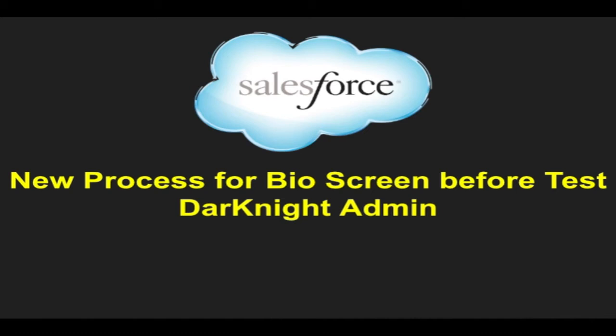Hey everyone, it's a Dark Knight admin. Today we're going to talk about the new process for the BIO Screening before you take a Salesforce test.